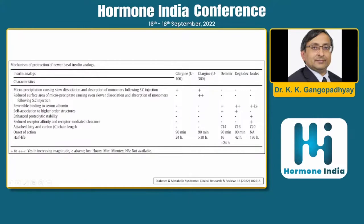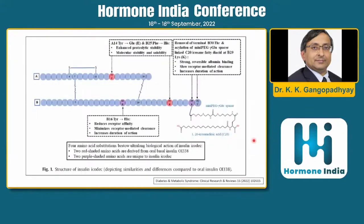Icodec is the most studied once-weekly insulin to date. It uses not only albumin binding but also increased proteolytic stability and reduced receptor affinity. The half-life of glargine is about 24 hours, while icodec has a half-life of 196 hours. These are the structural changes present in icodec.